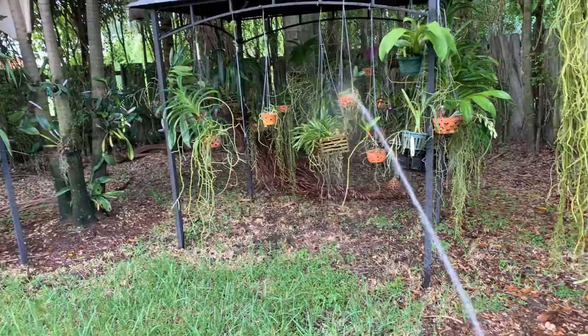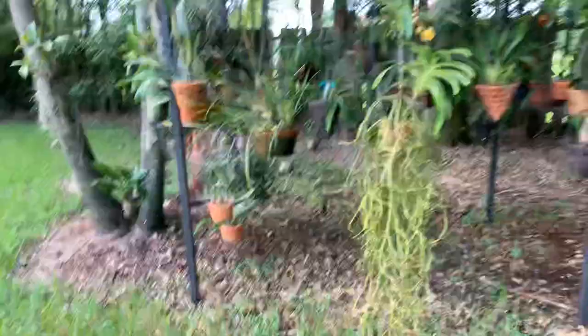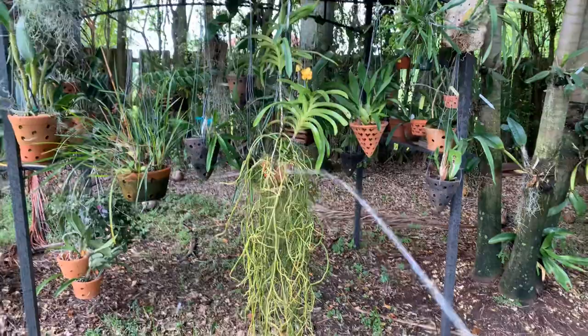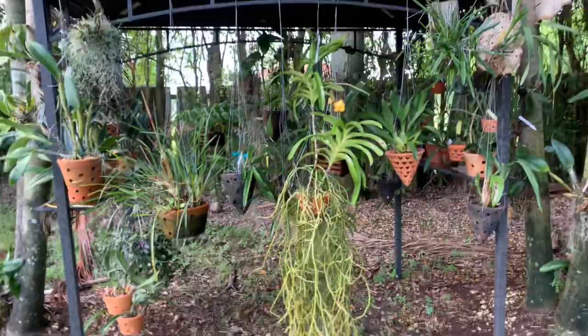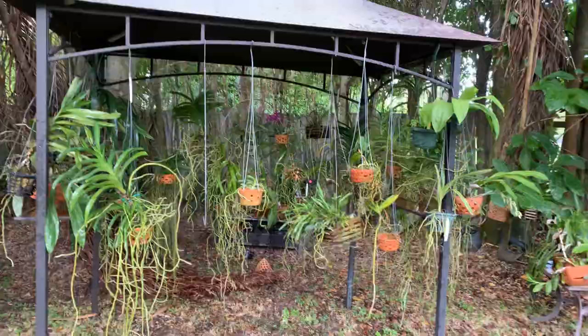That's it, you guys — this is my Sunday afternoon video. I don't like having thrips, and I don't think anybody does. But if you're not familiar with thrips and you see that your flower spikes are drying up and the flowers are coming out damaged or dried, then definitely it is a thrips issue and you want to treat it. The one I use is Orthene, and you can probably find it on Amazon or at a store.